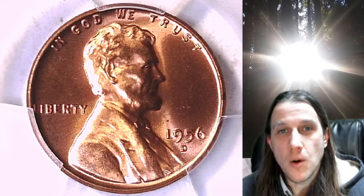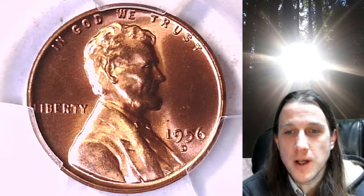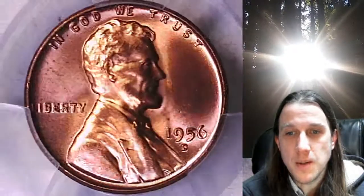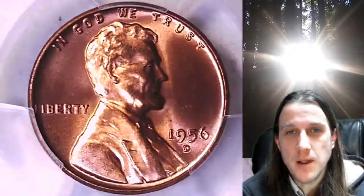Welcome to Time Traveler's Coin Exchange. The next coin we're going to take a look at is a 1956D Lincoln Wheat Cent. This one is a business strike coin from the Denver Mint. It has been graded by PCGS, and they graded it Mint State 66 Red.